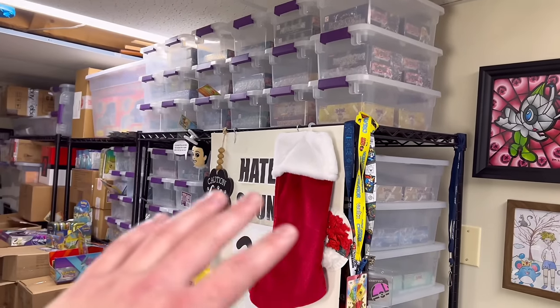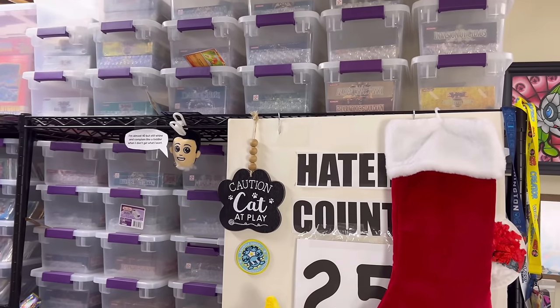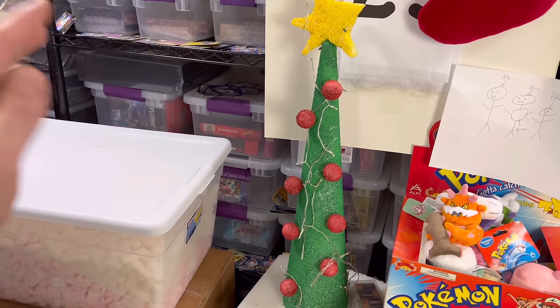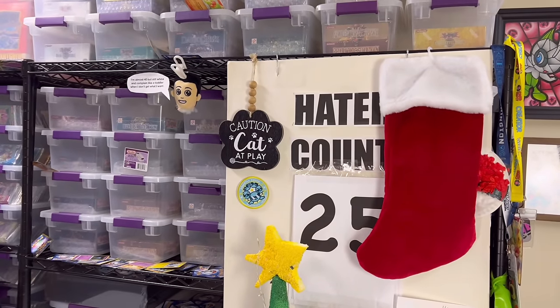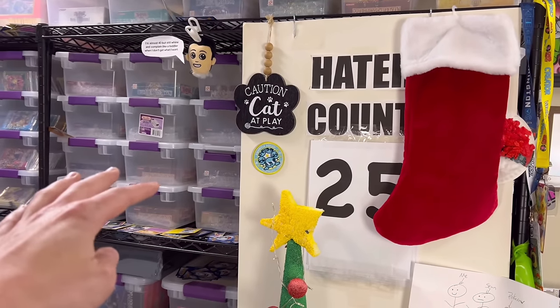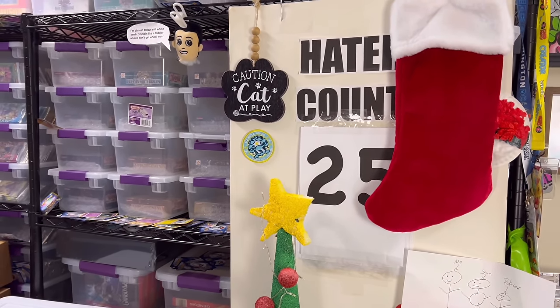Starting with this first shelving unit — if you are not aware, this whole shelving unit is filled with nothing but Yu-Gi-Oh. There are some Sega Genesis games but it is primarily Yu-Gi-Oh. These are unlimited boxes down here, and then this whole entire shelf is first edition Yu-Gi-Oh. Of course we'll showcase the most popular one.